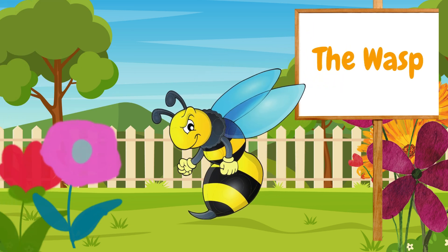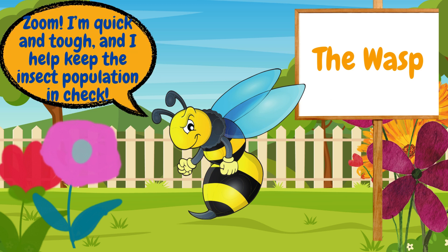Here's a wasp. Wasps are cousins of bees, but they don't make honey. Instead, they help control pests by eating other insects. They also build paper-like nests that hang from trees or roofs. Zoom! I'm quick and tough, and I help keep the insect population in check.